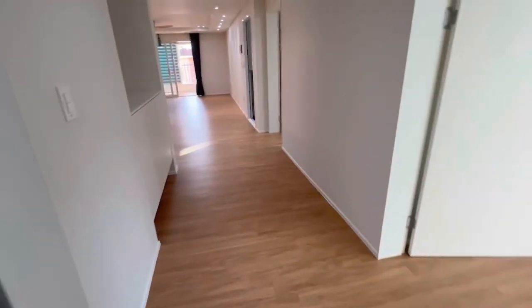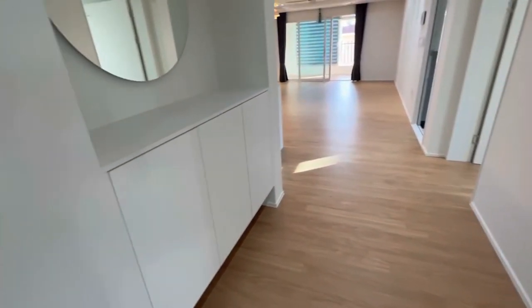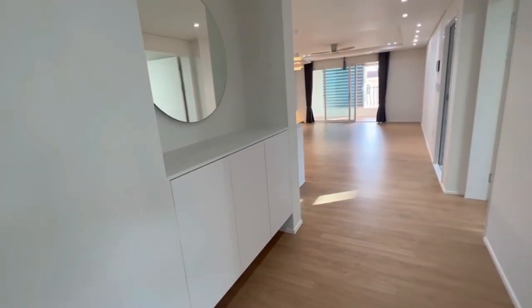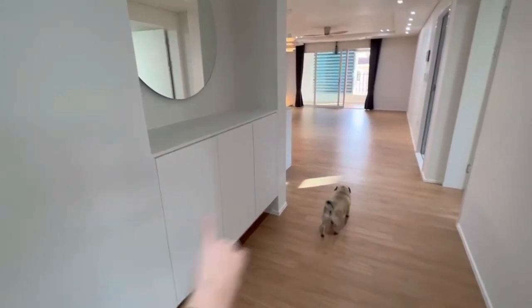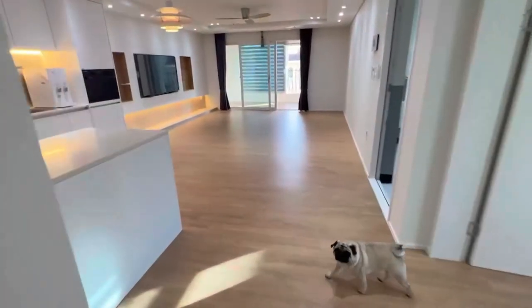We're gonna check out the living room because it's gorgeous. But look at this first — on the hallway there's this big mirror and then there are little accent details. It's so cool, I love it. And then once you go to the living room...